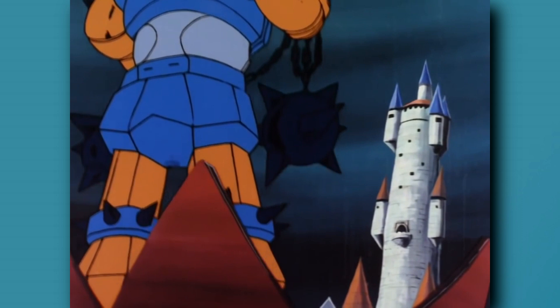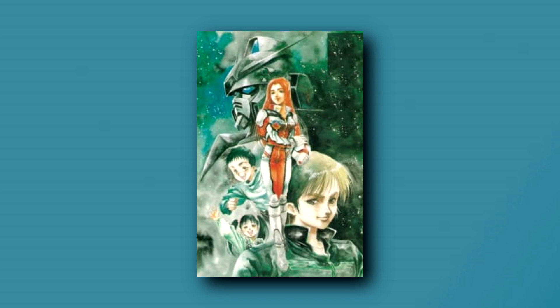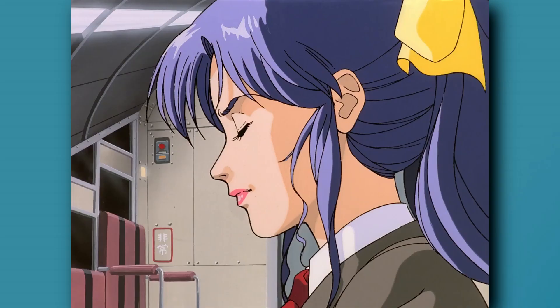However, the genre where this was most prominent had to be the mecha series — Combatler V, Dawnguard Ace, Mobile Suit Gundam. This even carried on to the 80s with titles like Ideon, Macross, Gundam 0080, Dairugger, Giant Gorg, Five Star Stories, Kiko Kaigarian, Votons — the list goes on.